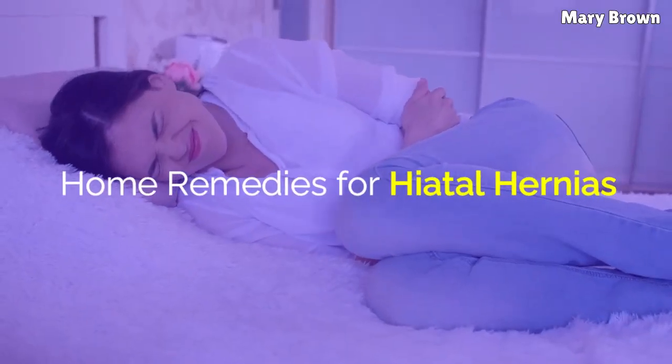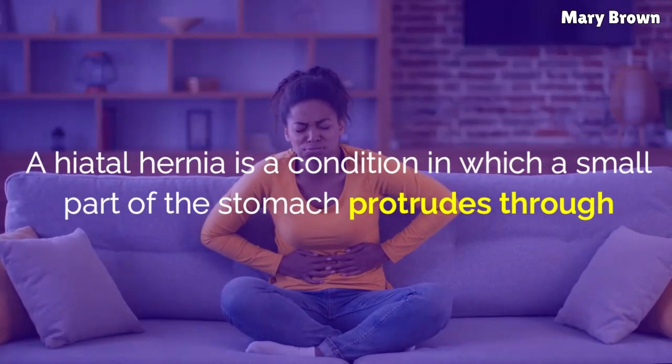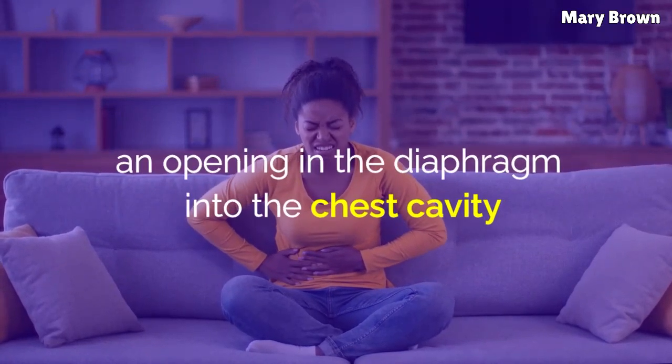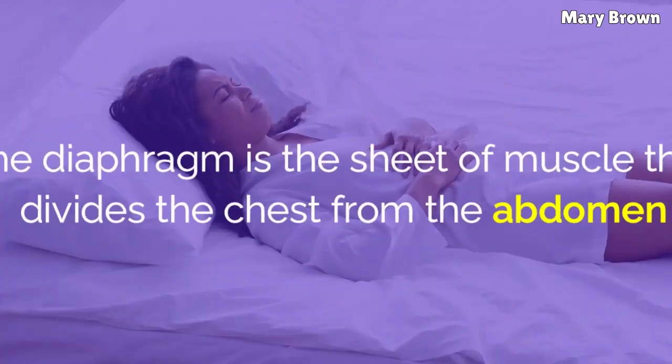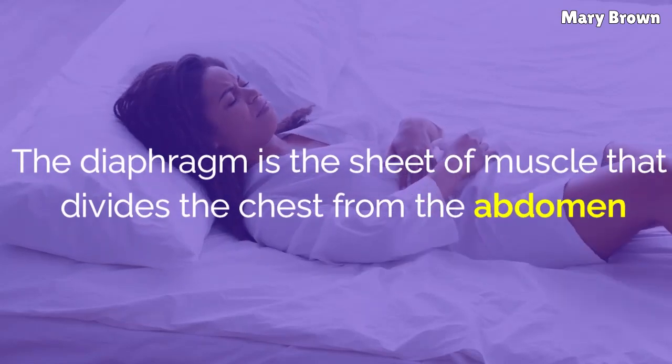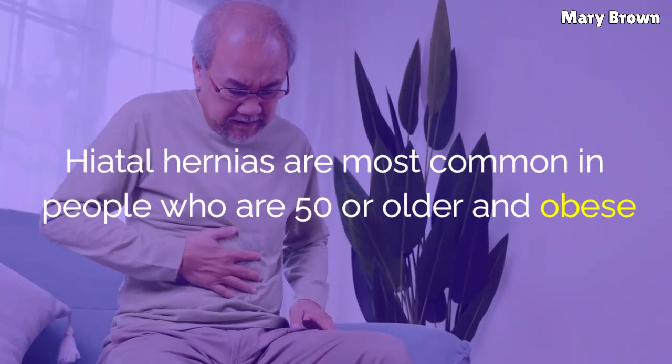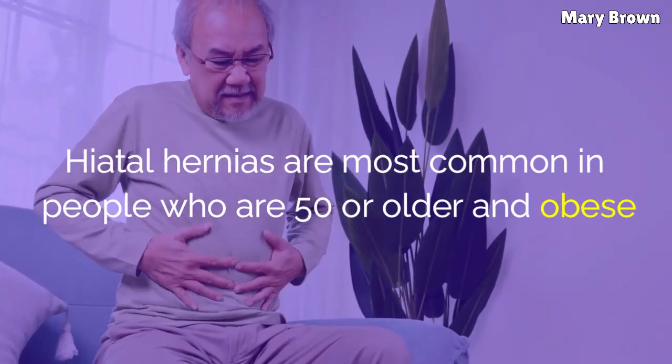Home Remedies for Hiatal Hernias. A hiatal hernia is a condition in which a small part of the stomach protrudes through an opening in the diaphragm into the chest cavity. The diaphragm is the sheet of muscle that divides the chest from the abdomen. Hiatal hernias are most common in people who are 50 or older and obese.